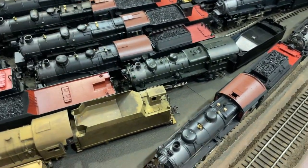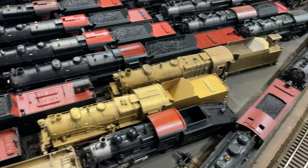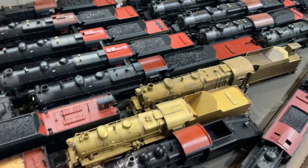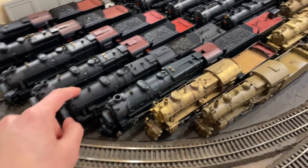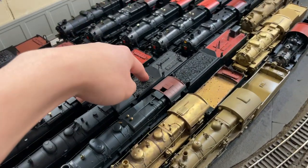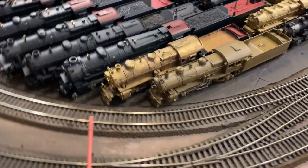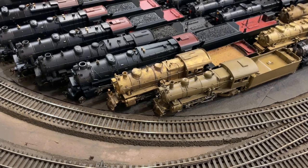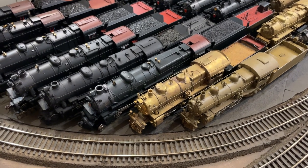The stuff that's not on the tracks over here: we have an Alco Brass E6, which needs a lot of work. Then we have a stock unmodified PFM United L1S. Here we have a Sunset non-Prestige series K4 with the long tender — this one actually looks really nice, I just need to change a few things and add sound. Then we have a stock PFM United K4 with the 130-gallon tender with a train phone. A lot of these brass engines I've just bought and haven't had the chance to work on because I've been so busy.